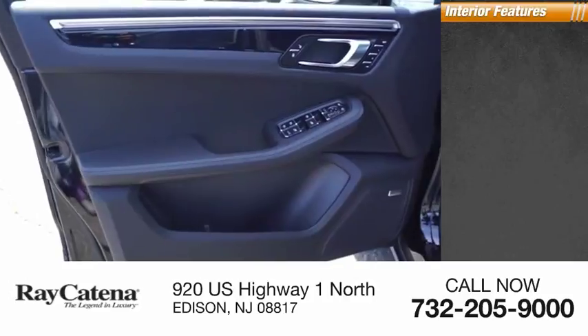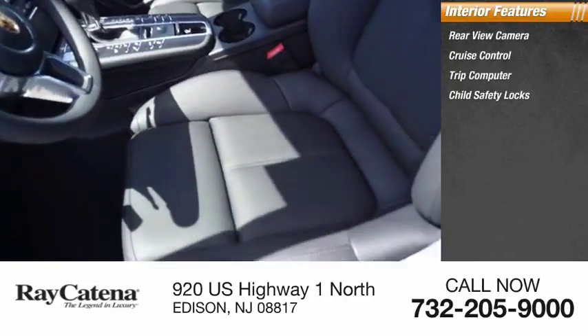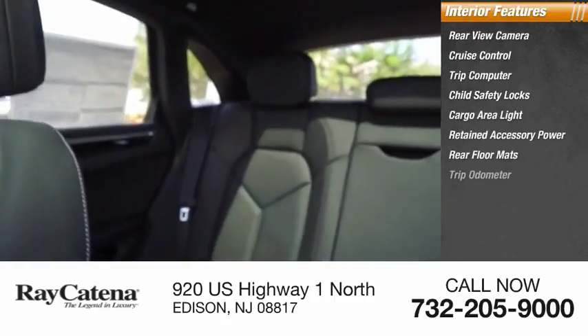Inside you'll find a rear view camera, cruise control, trip computer, child safety locks, cargo area light, retained accessory power, rear floor mats, and trip odometer.